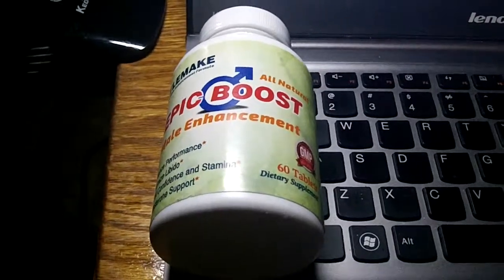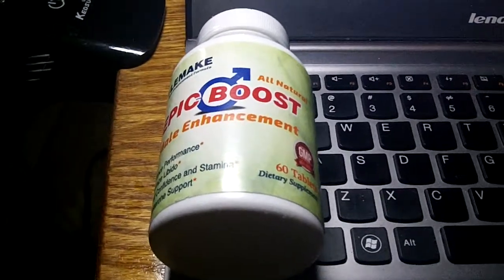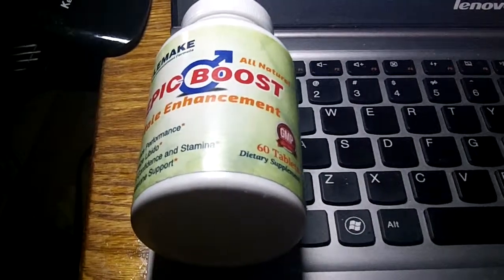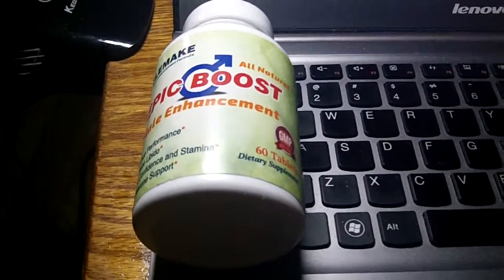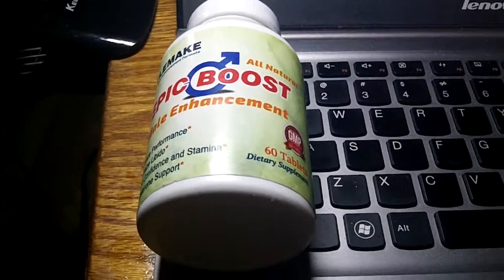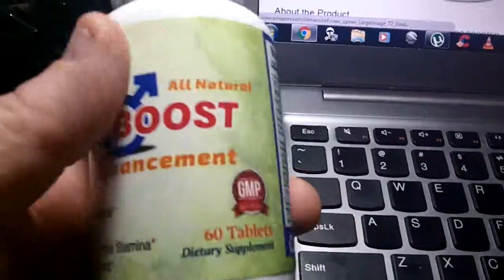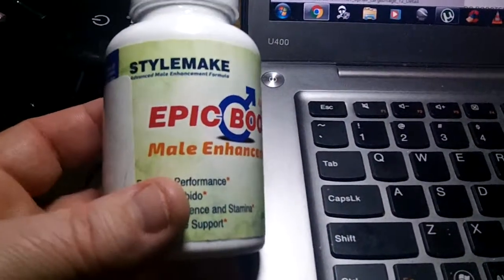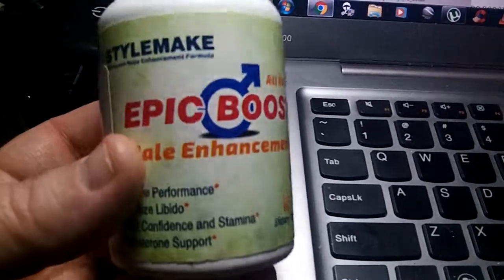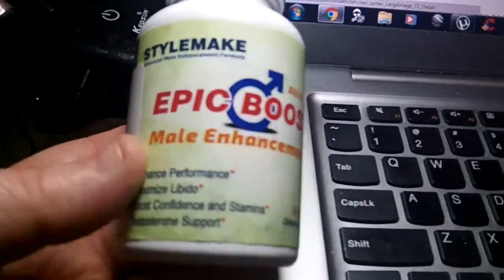I took two tablets about half an hour before I ate dinner. I had no problems, no after effects whatsoever. I felt like it was a safe product after reading everything. I did a lot of Googling to find things out — what this ingredient was, what that was — and everything just checked out, so I gave it a try. And I haven't looked back since.